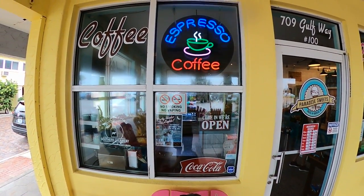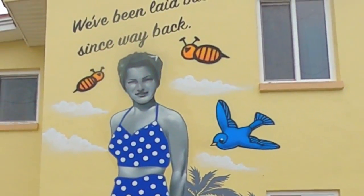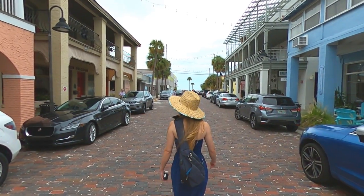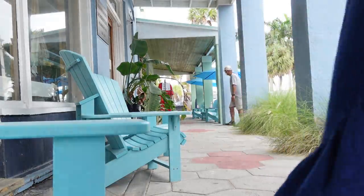In this video, we're going to show you what makes this little, laid-back beach town so appealing to the locals and so different from its more touristy neighbor to the north. So come along with us as we show you around Passa Grill, the best little beach town you may have never heard of.